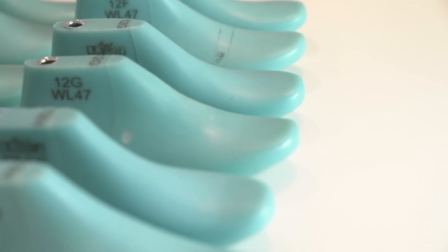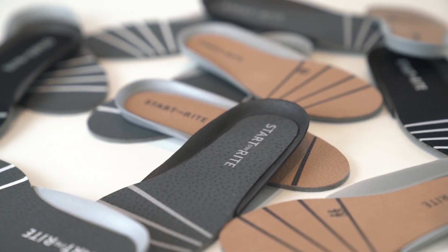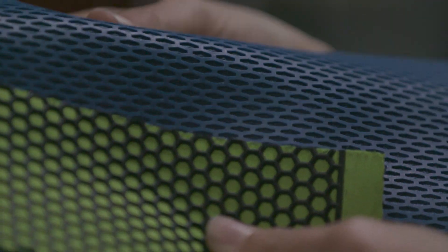From these findings we can affect all elements of the shoe — from the engineering of the last, which is the building block to all of our styles, to the composition of the rubber used in our outsoles.